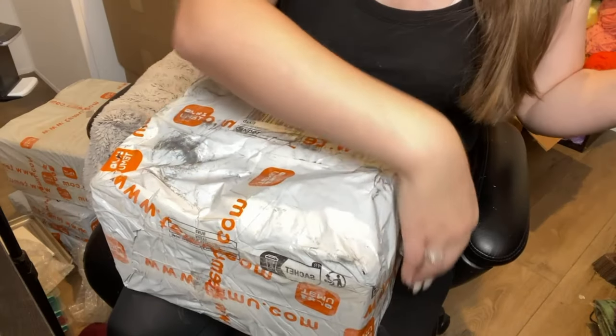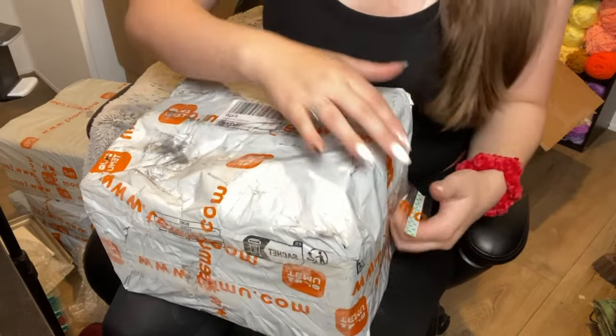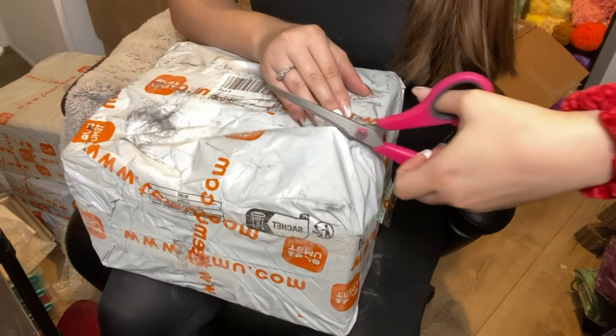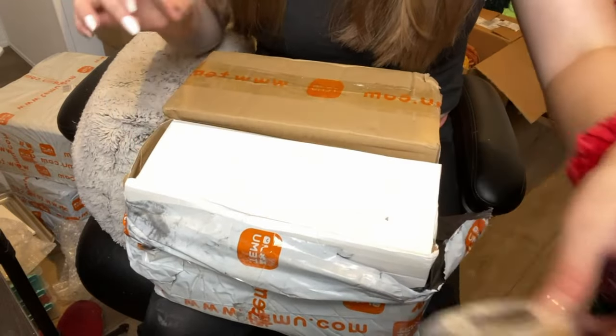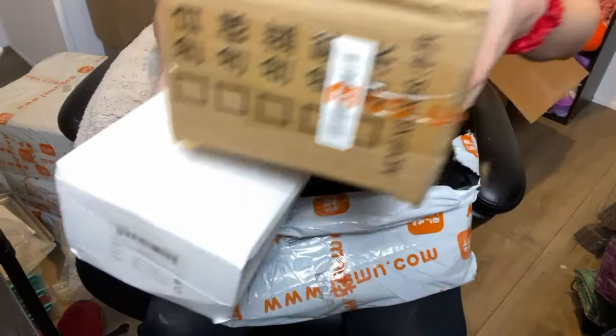Here's box number one. We have one item here that we'll go over and then we have two other small boxes inside the package.